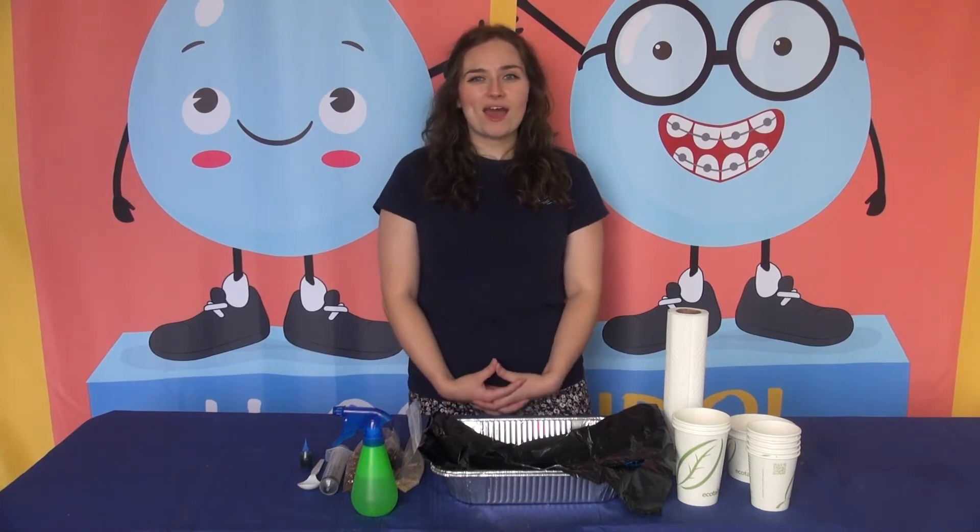Hey everyone, it's Michelle from the Prince William County Service Authority. Think of all the ways you use water every day. The Service Authority is responsible for sending that water out to homes, schools, and businesses in Prince William County. Everything that comes out of your taps, your sinks, showers, and even your toilets is sent to you by us.